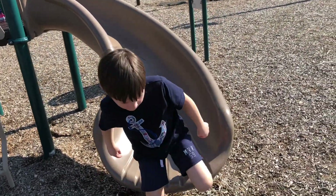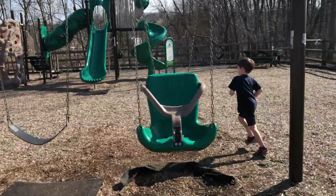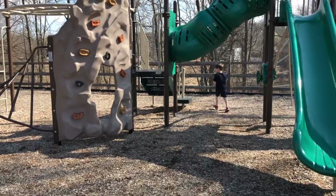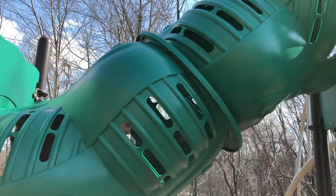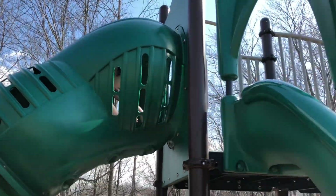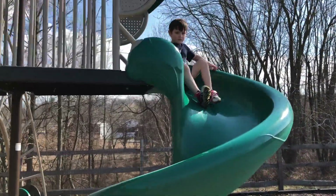All right, run across to set number two. You're going for the steps. Up the stairs, through the tunnel. Go, Thomas, go! Here he comes, he's making his way out, heading over to the spinny slide. Go, Thomas, go! Woo, here he comes.